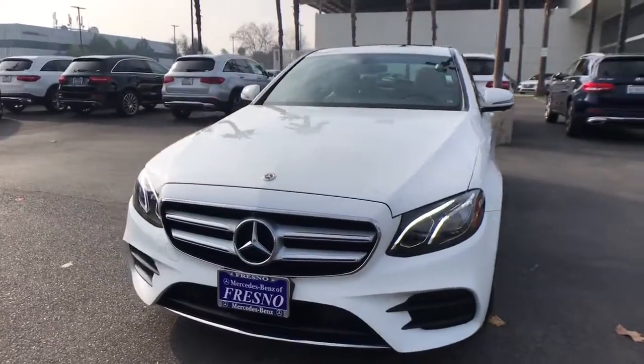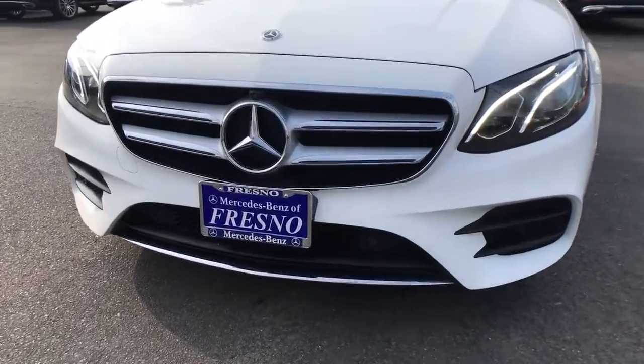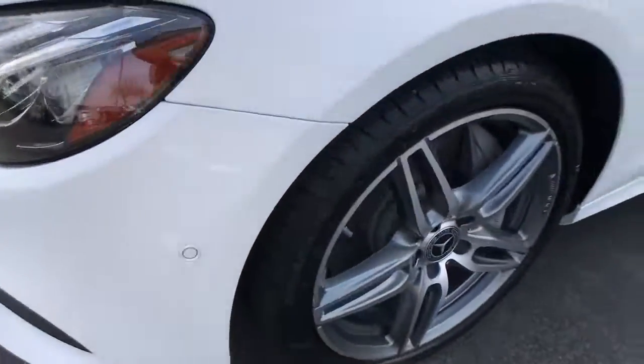This vehicle offers the rides you want and the value you need. See for yourself when you take it out for a test drive. Our professional staff looks forward to giving you excellent service.